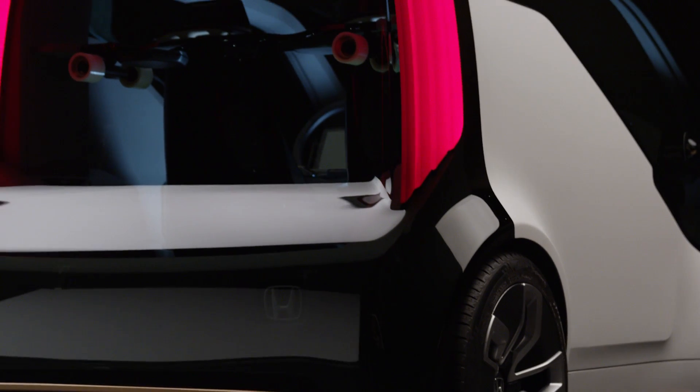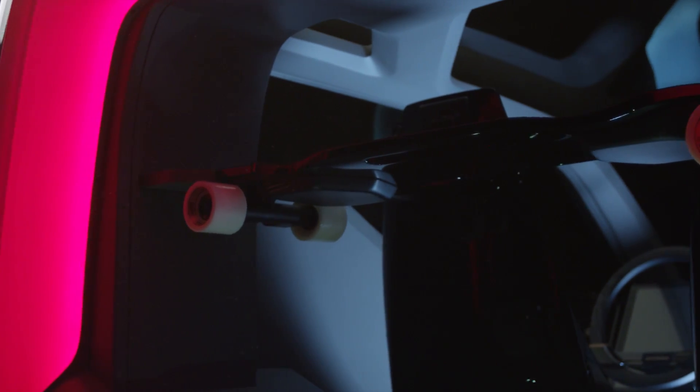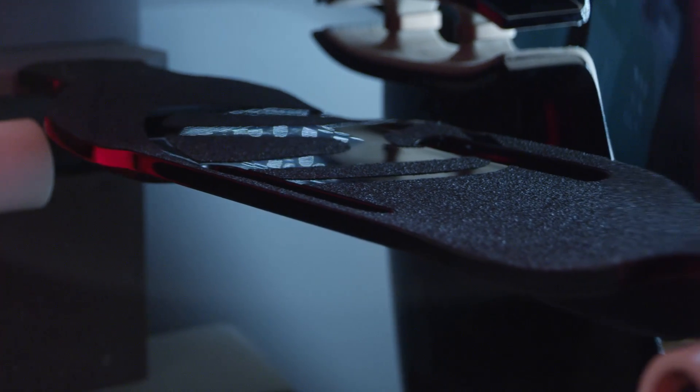NeuV is designed for the urban environment, and a lot of our designers ride skateboard. So we really wanted to incorporate some kind of last-mile scenario vehicle in the NeuV, and we've done so with an electric longboard that's integrated in the rear shock towers. When in place, it's recharging and also acts as a high shelf that you can use with bungee cords to attach a laptop or a messenger bag.